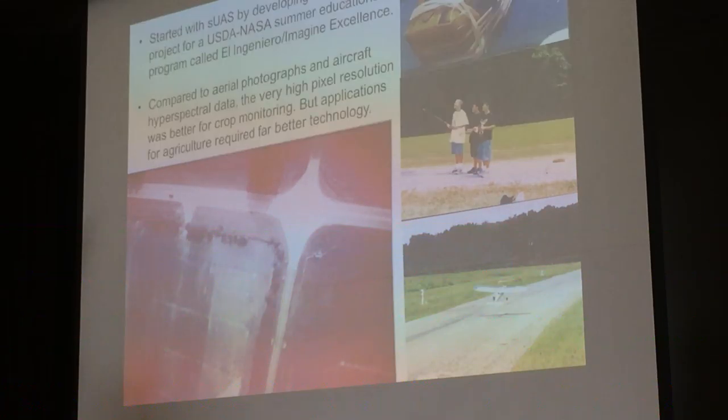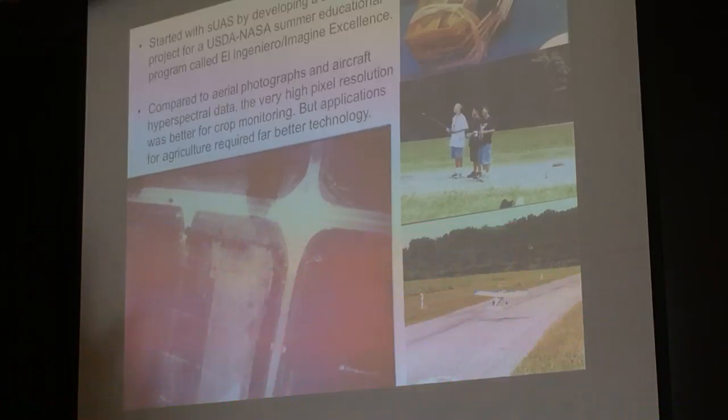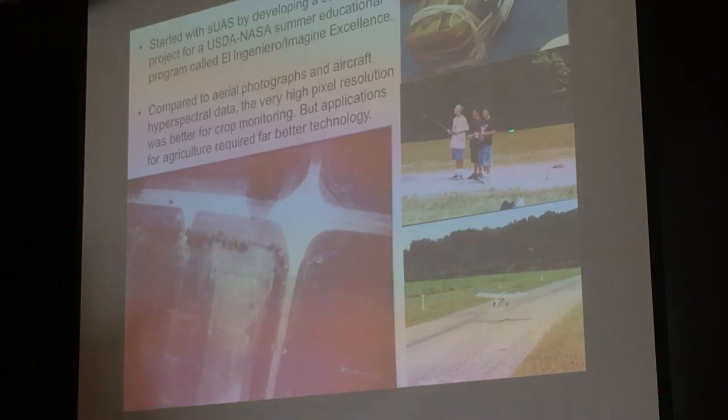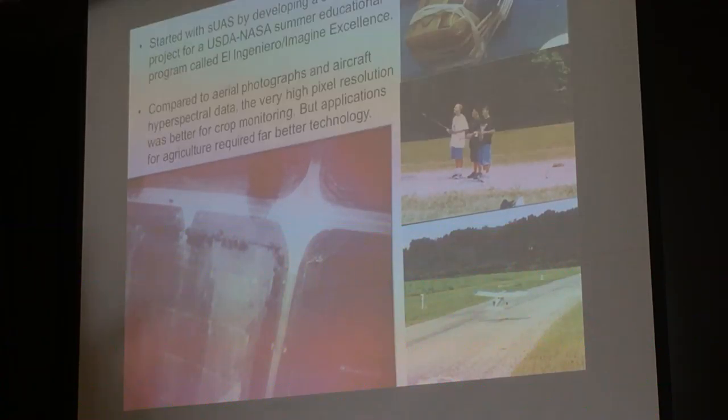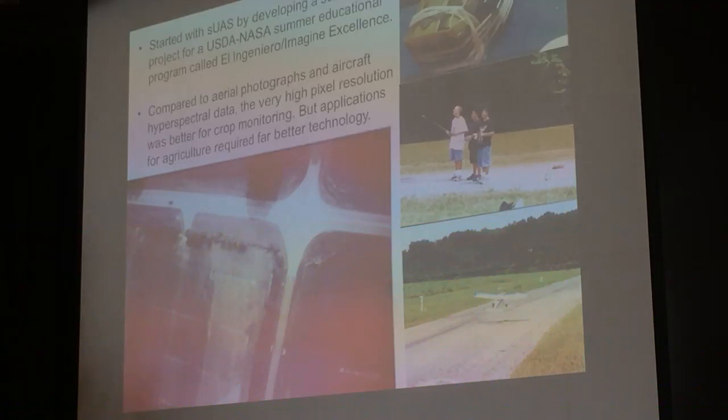This is how I got started 17 years ago. I started developing a science project for a USDA-NASA summer educational program. We got kids out flying the UAV with a buddy box — it was a radio-controlled model airplane with a buddy box — and we had a very simple automatic camera. The yellow film was because we used Kodak CIR color infrared film and it needed a yellow filter to protect the camera and provide the filter. We collected pretty good images and could see the potential to provide a lot of data, but simply the technology wasn't there.